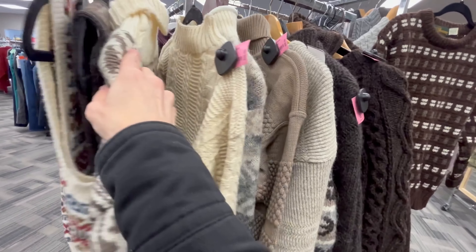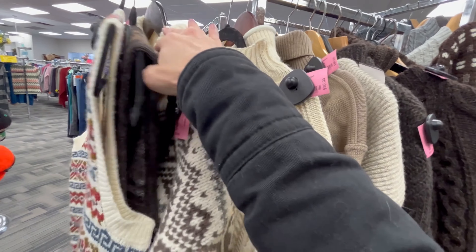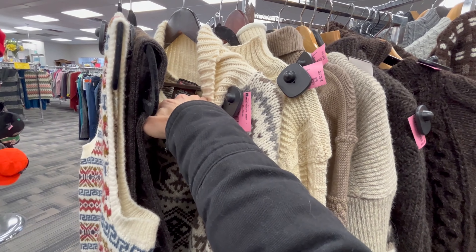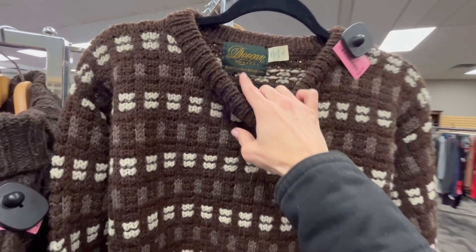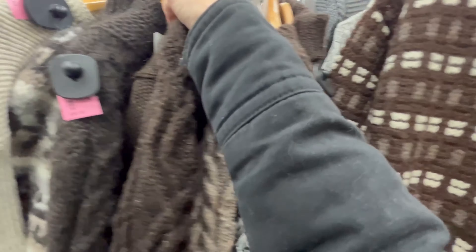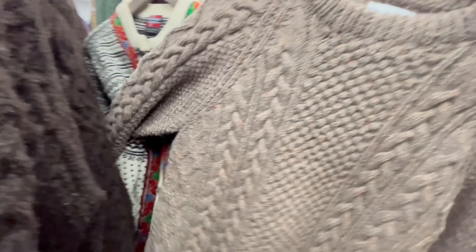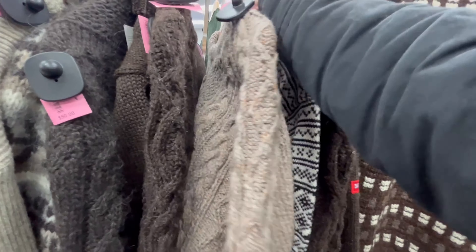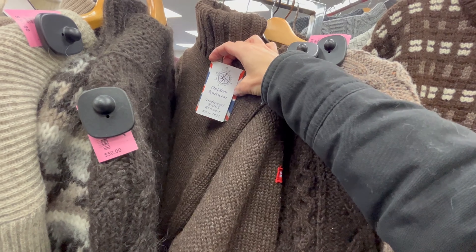One of the ladies working told me that one person donated two big garbage bags full of sweaters. They're all basically brand new. This one's made in Norway, this one's hand-loomed in Ireland - really pretty. They're $50 each, so they're a little more than I can spend for resale, and they all look a little too big for me. Really nice sweaters - this one is British knitwear.